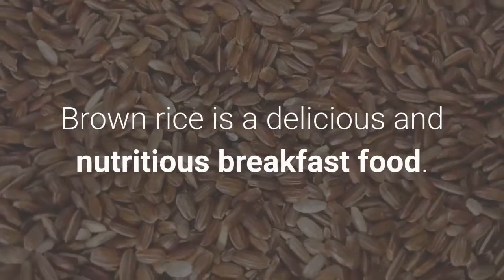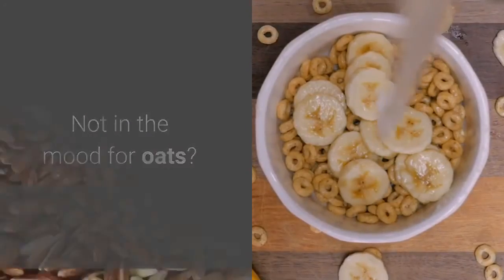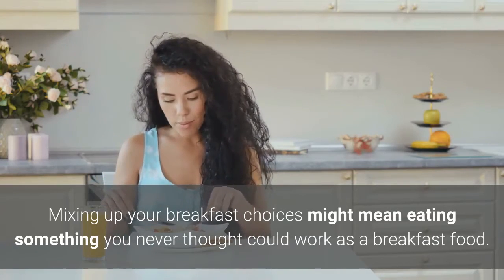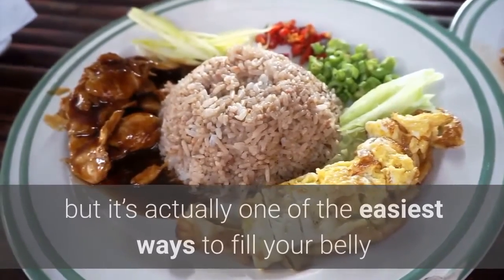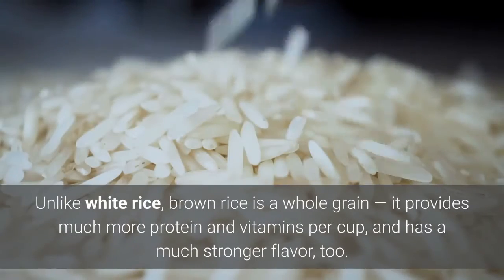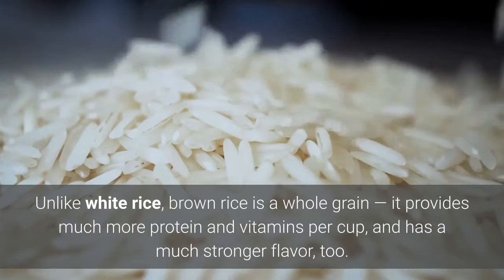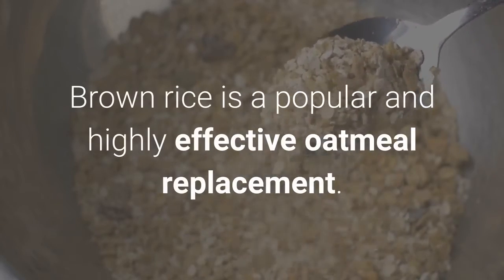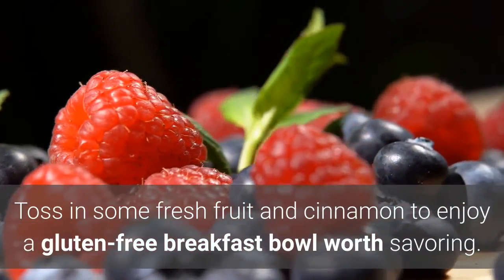7. Brown rice. Brown rice is a delicious and nutritious breakfast food. Rice for breakfast might seem out of the ordinary, but it's actually one of the easiest ways to fill your belly and fuel up before your day starts. Unlike white rice, brown rice is a whole grain — it provides much more protein and vitamins per cup and has a much stronger flavor, too. Brown rice is a popular and highly effective oatmeal replacement. Toss in some fresh fruit and cinnamon to enjoy a gluten-free breakfast bowl worth savoring.